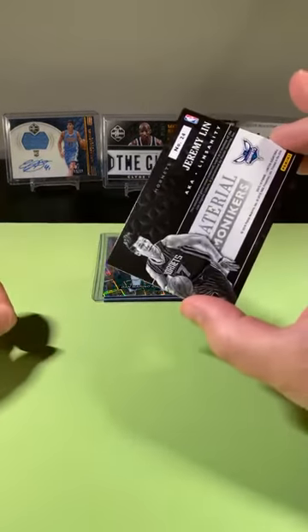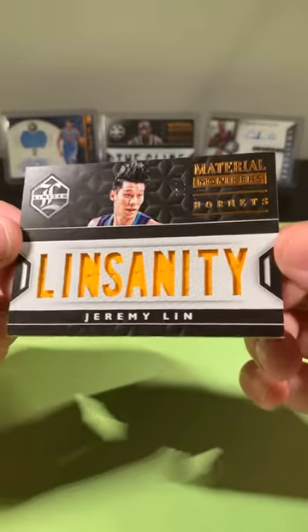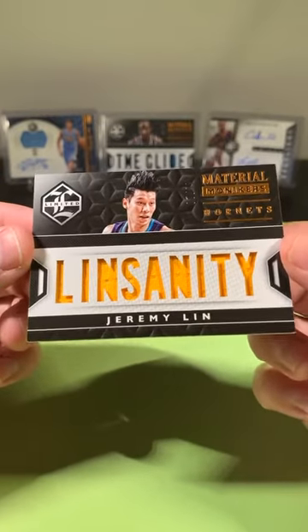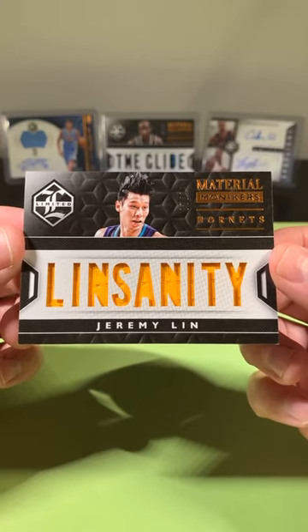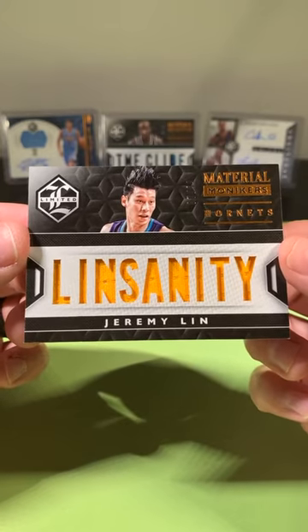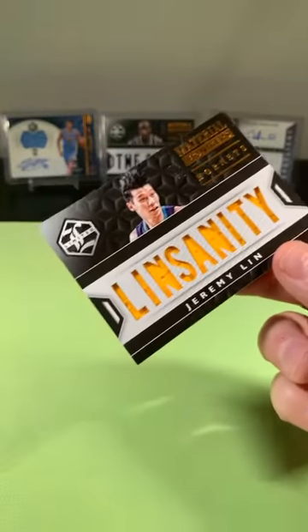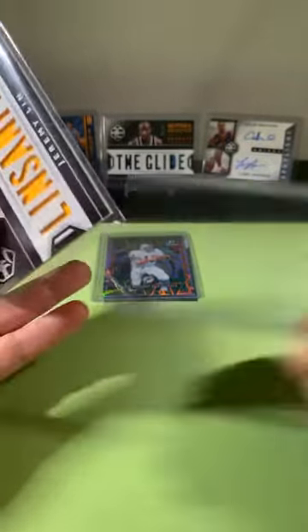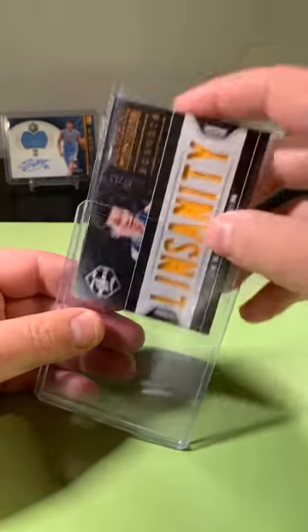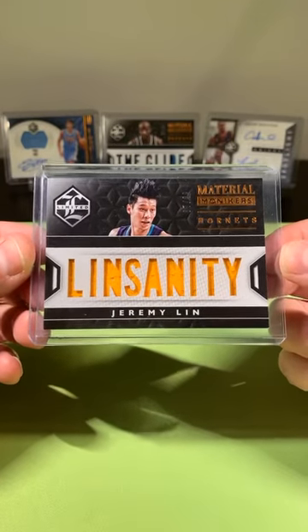This one's going to the Hornets: Jeremy Lin, game-worn material. Lin Sanity out of 99 — look at that card! These cards are awesome. I don't remember seeing the nicknames on any of the previous boxes we opened. Lin Sanity out of 99 going to the Hornets. This is definitely the best box of Limited I remember opening — at least that year of Limited.